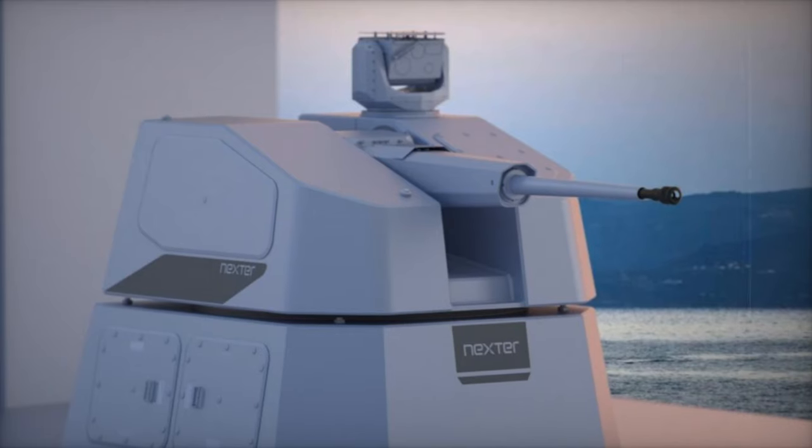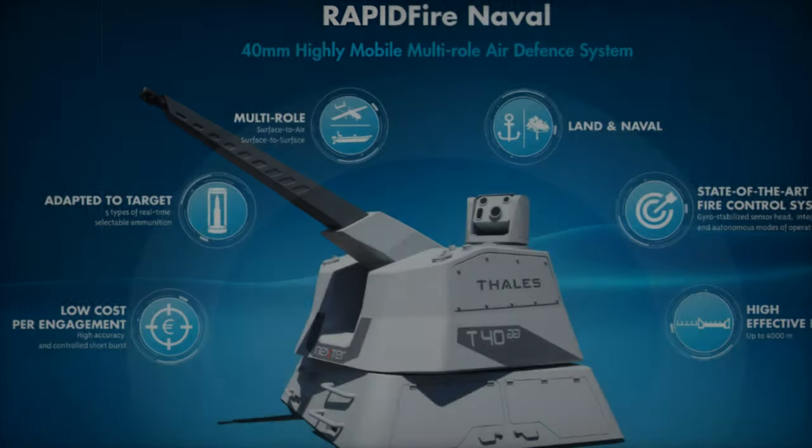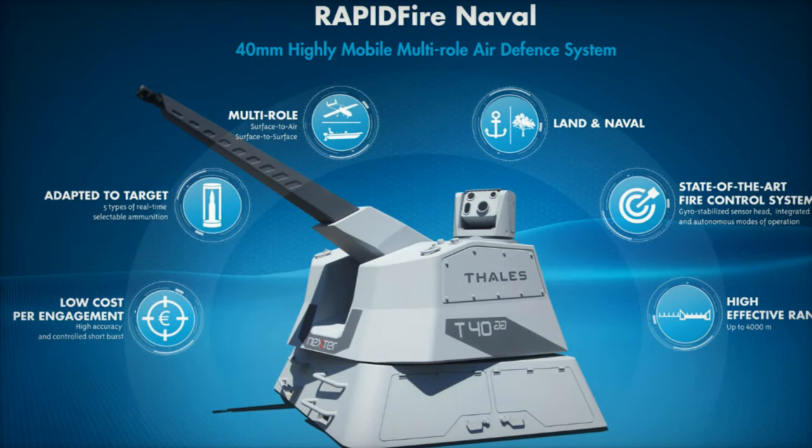RAPID Fire centers on the 40mm Case Telescoped Ammunition, .40 CTA system, offering flexibility through both integrated and autonomous operating modes.